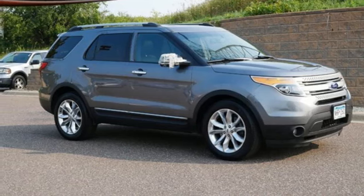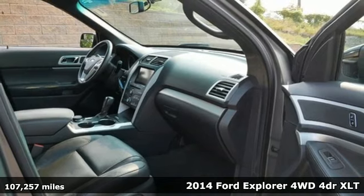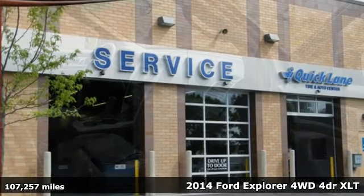It's a 2014 Ford Explorer. Ford, where tradition meets innovation. Plus, it offers an exciting list of features.